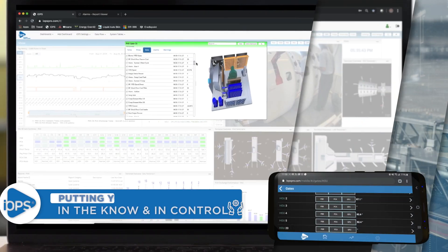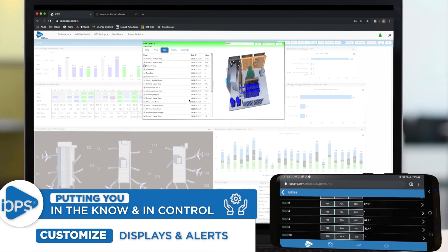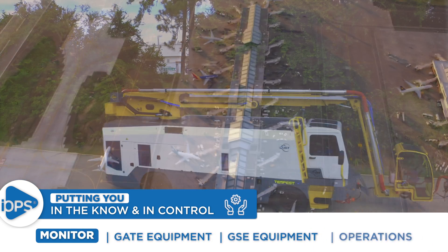Extremely flexible and configurable — customize the displays and alerts that matter to you. Monitor gate activities, gate equipment status, mobile GSE, and operations activities.